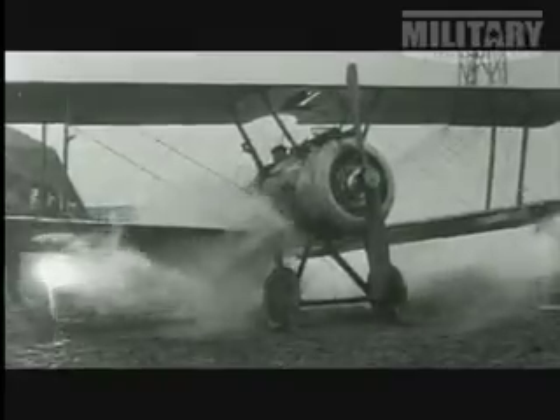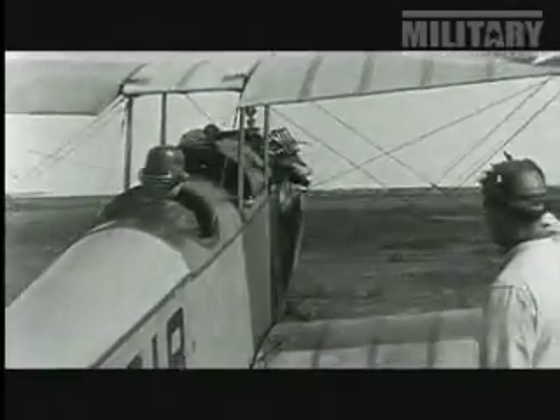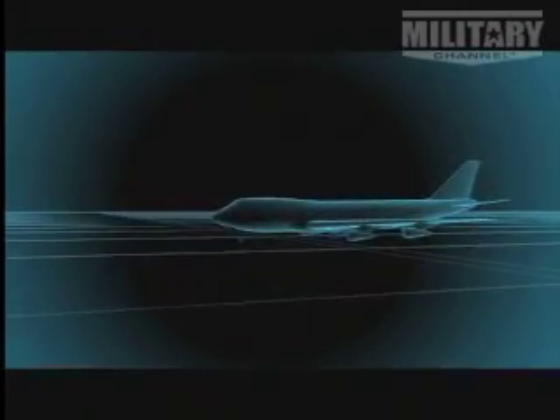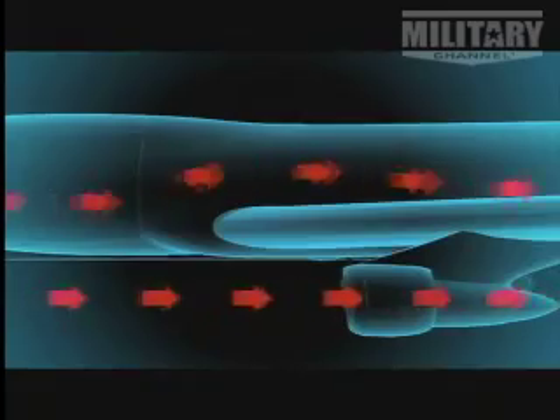You've got to free yourself. Vertical takeoff would eliminate the need for vulnerable runways, but how to achieve it? How do you launch a lump of static metal into the air without the massive run-up and thrust used by conventional planes?